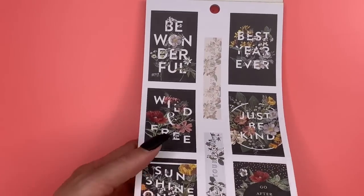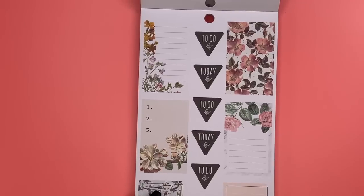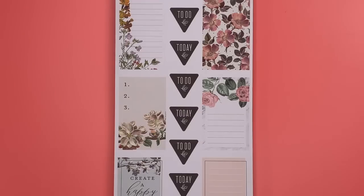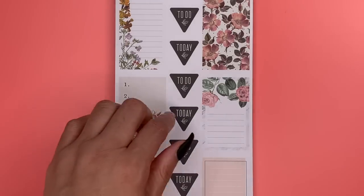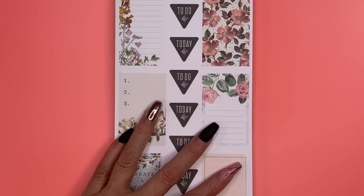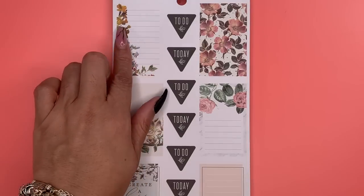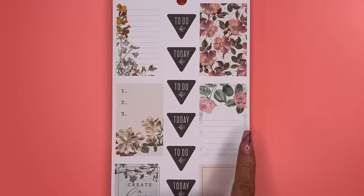'Sunshine on My Mind' is there, so we know that several stickers came from the dashboards of the actual planner. This page definitely gives me that vintage, grandmother's china set feel, but it's pretty. We have florals here, and these are all full box stickers.